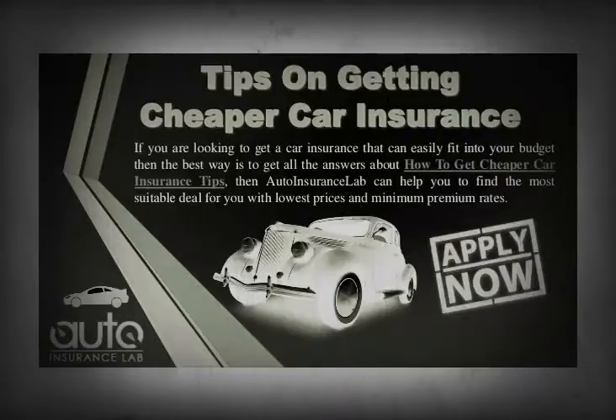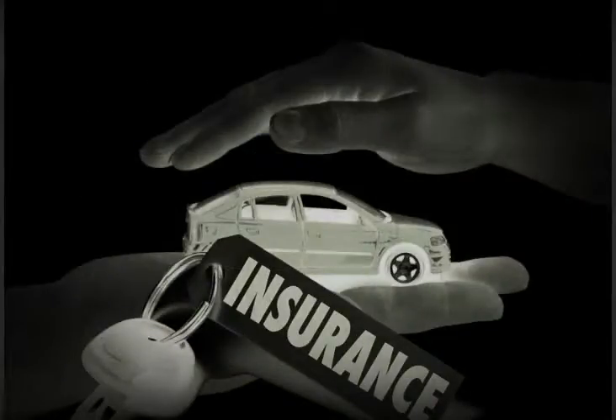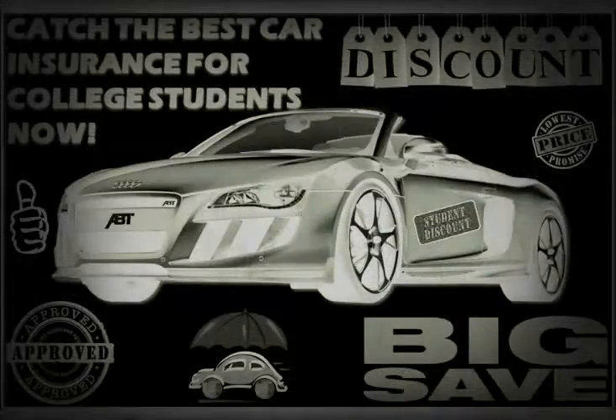Add an experienced named driver onto your policy as it can reduce the price. Usually a female in her 50s will reduce it by the most. They don't need to actually drive the car and don't need to live with you.